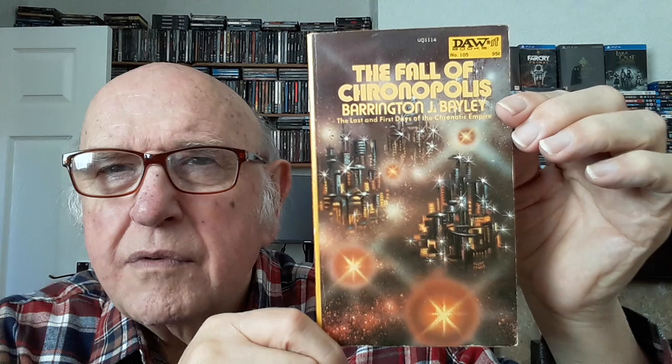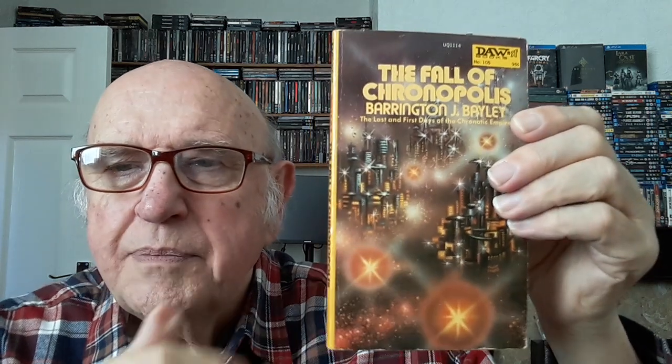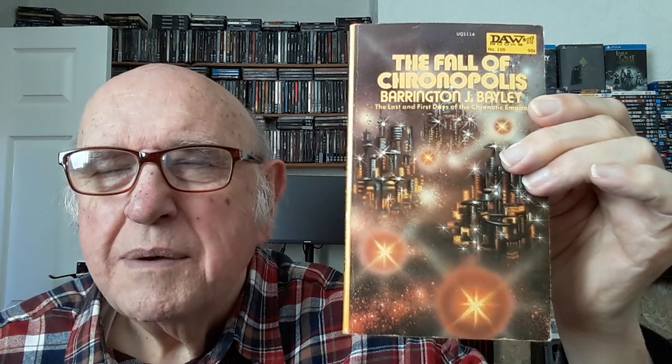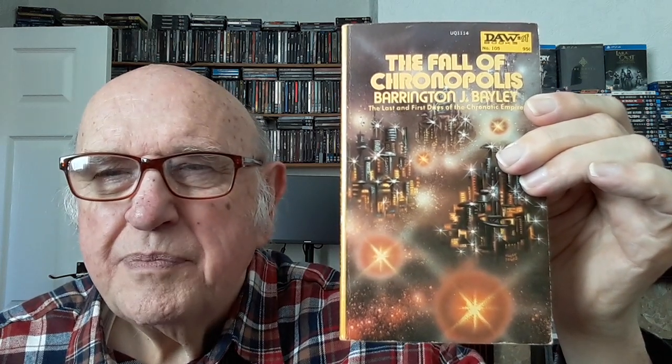Number 105 is Barrington Bailey's 'Fall of Chronopolis' — another Kelly Freas cover. He did about half a dozen books for DAW. Most of them are quite difficult to find in the UK, and not copious in the US either. I had trouble finding a couple of the later ones. It's a very strange Kelly Freas cover, I have to say.